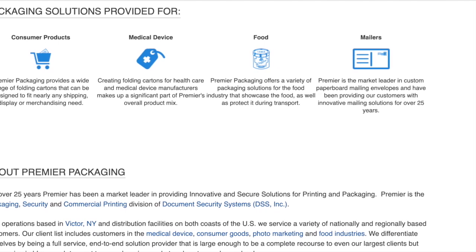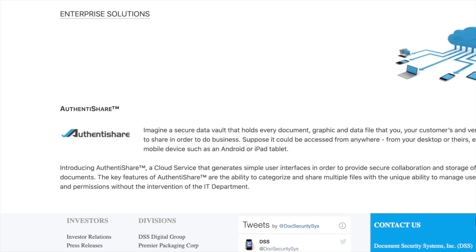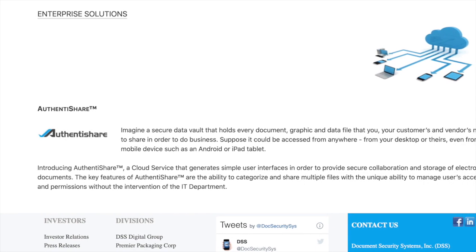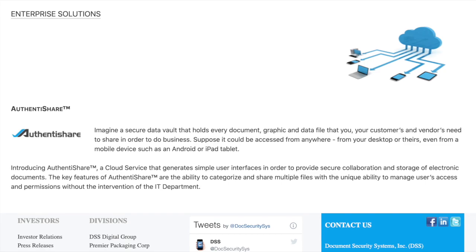The company also provides other solutions such as packaging solutions, which help with consumer products, medical devices, food, and mailers. They also offer enterprise solutions such as AuthentiShare, which is essentially an online vault that stores information such as documents, data files, and more that need to be shared with colleagues or other businesses. AuthentiShare can also be accessed anywhere.